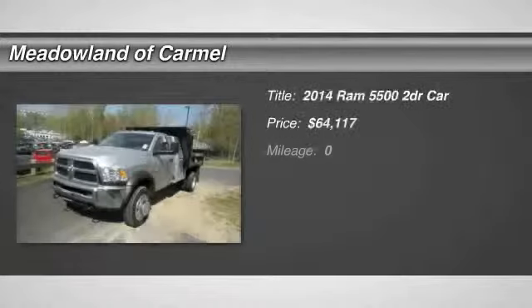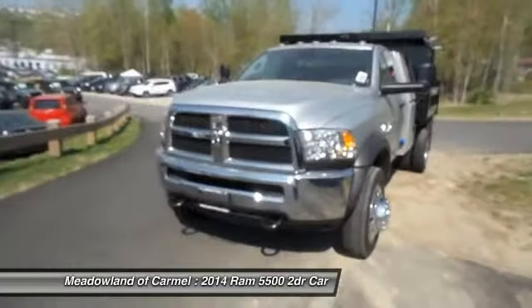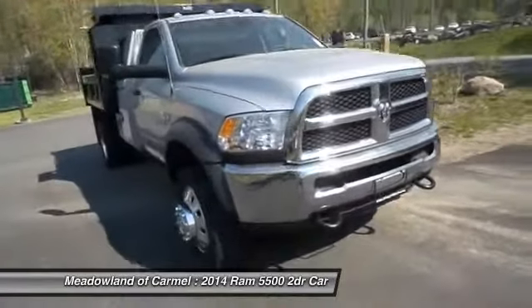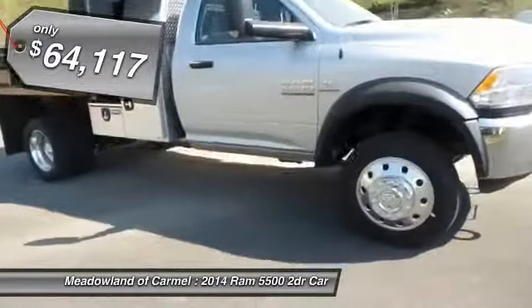The 2014 Ram 5500. The Dodge Ram 5500 is a solid option for truck buyers in need of hauling capacity and serious towing. With names like Hemi and Cummins under the hood, there is plenty of muscle to back it up, and it is priced below $65,000.